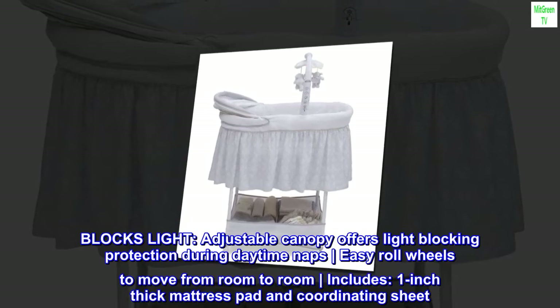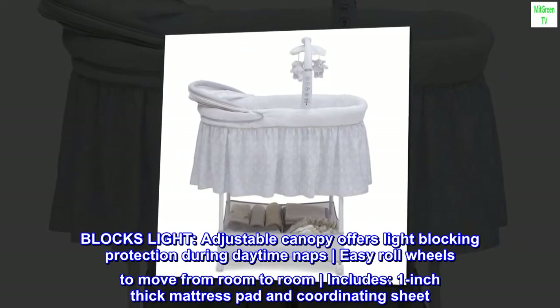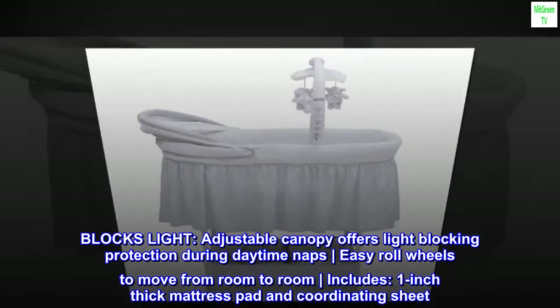Blocks light. Adjustable canopy offers light-blocking protection during daytime naps. Easy roll wheels to move from room to room. Includes 1-inch thick mattress pad and coordinating sheet.